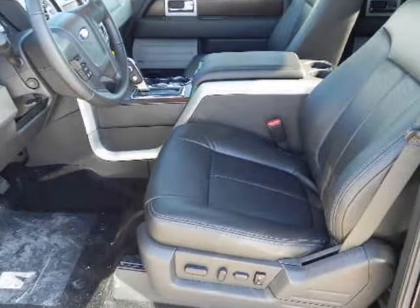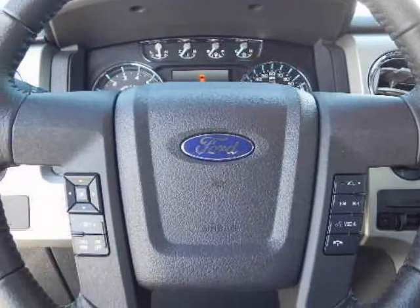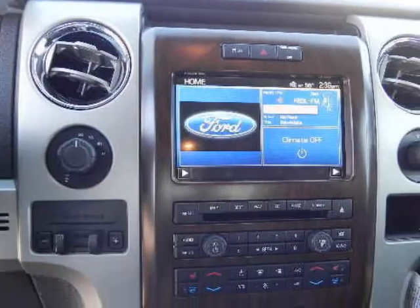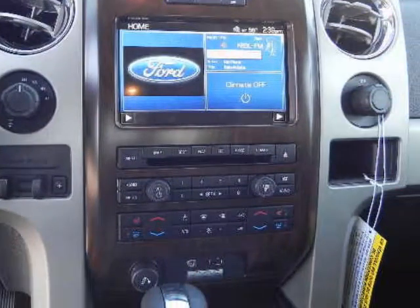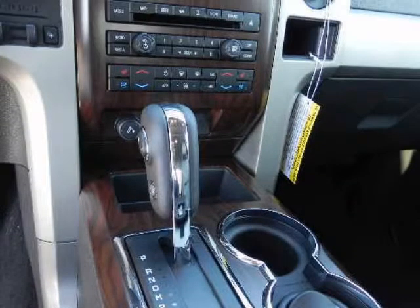STX, XLT, FX2/FX4, Lariat, King Ranch, Platinum and the Harley-Davidson. For the off-road extremist, the segment-exclusive SVT Raptor is available and delivers both outstanding off-road capabilities and daily-use characteristics.